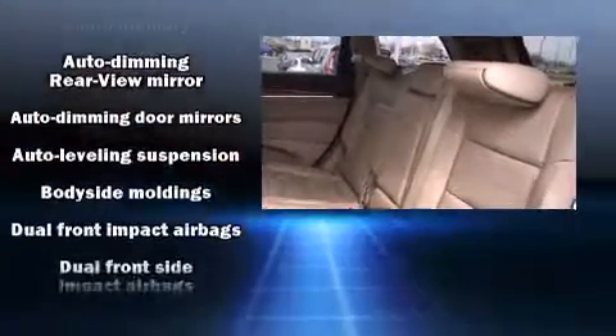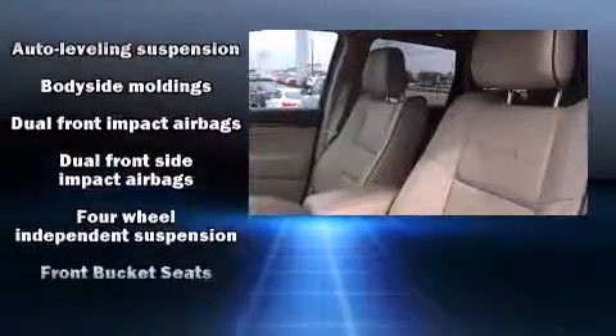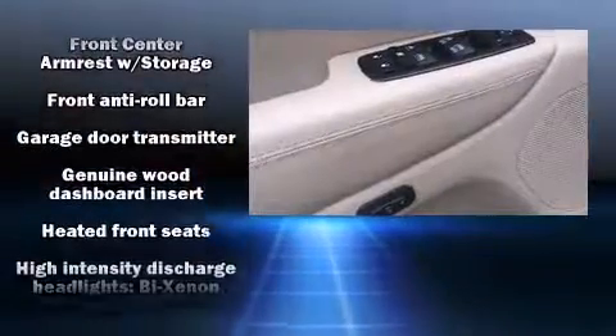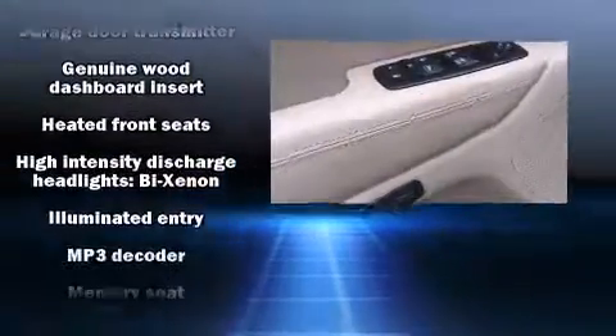Jeep ensures the safety and security of its passengers with equipment such as dual front impact airbags, head curtain airbags, a panic alarm, and four-wheel disc brakes with ABS.